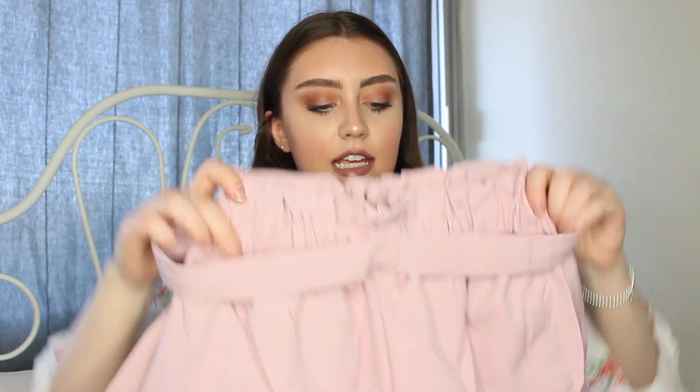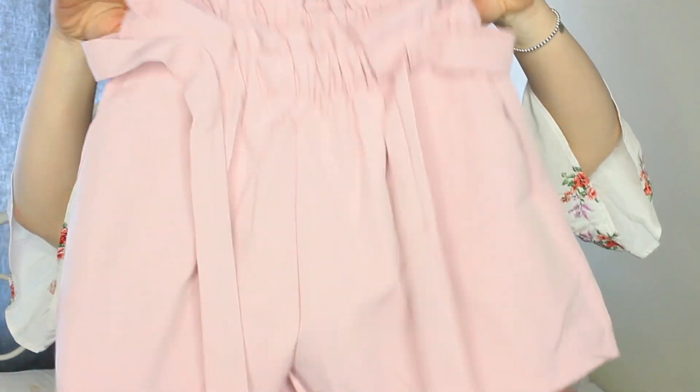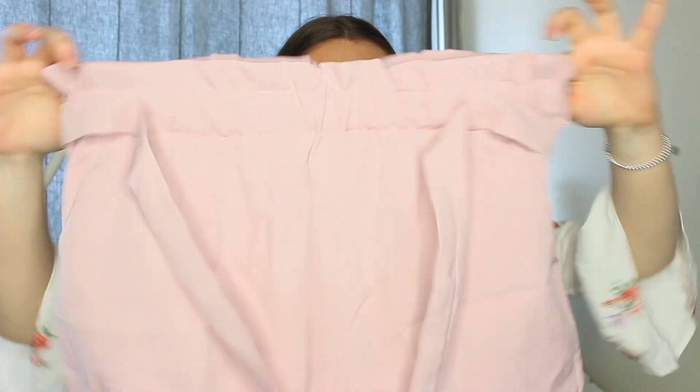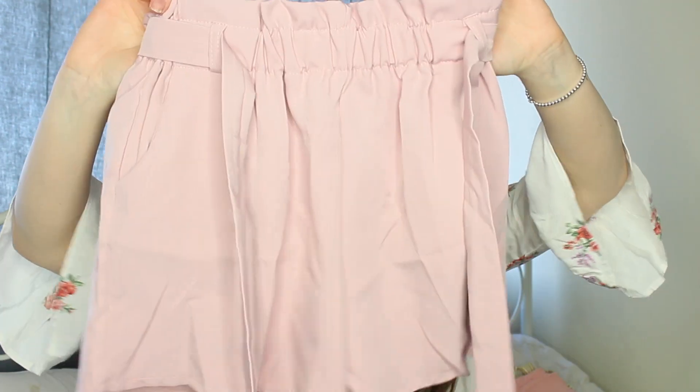Another favorite is these high-waisted blush pink shorts. Again, they came super wrinkly so I'll have to iron them. They're very comfortable and stretchy — not tight at all. They do up in the front with a tie. The only thing I'd change is I wish the tie strings were a bit longer so they hang a little lower rather than forming a tight bow right away. But they're super cute.